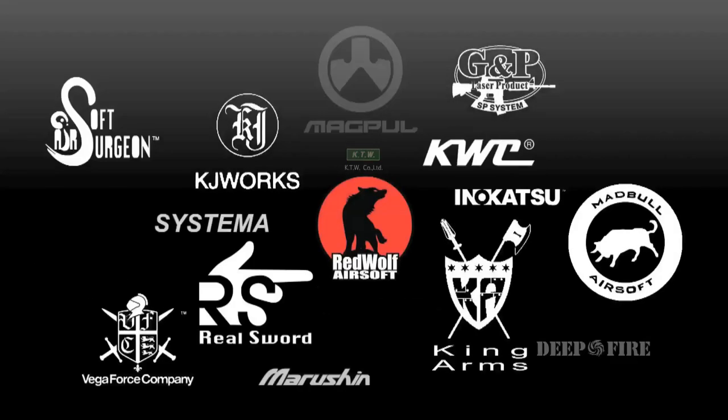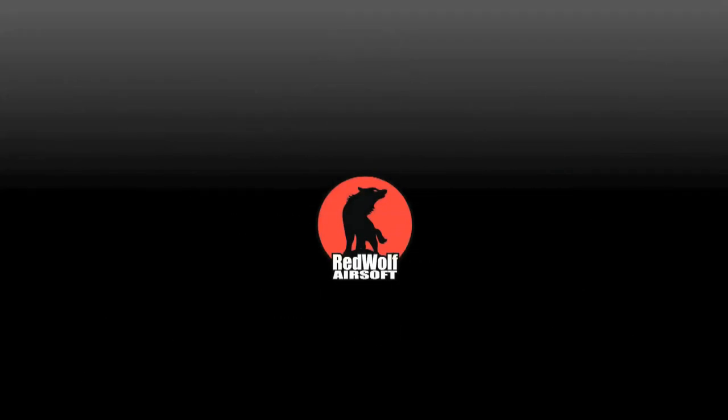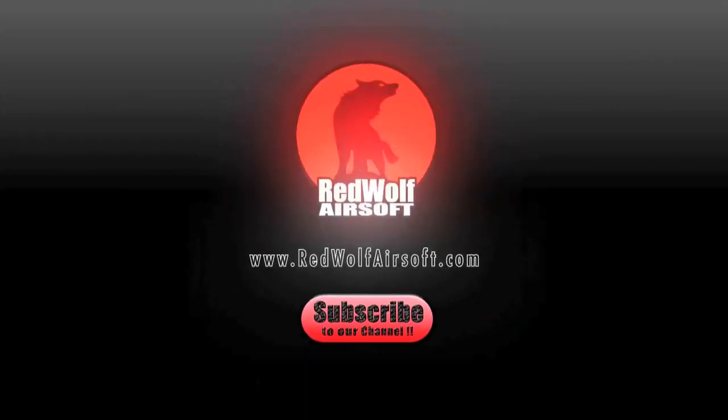For this product and much more, please visit our website at www.redwolfairsoft.com. And do subscribe to our channel today so you can stay up to date on our latest videos and newest products.